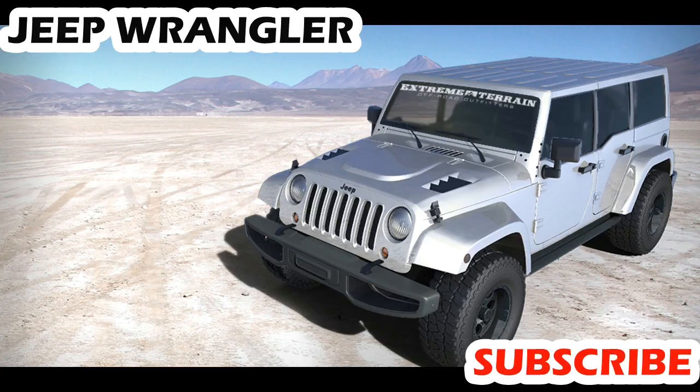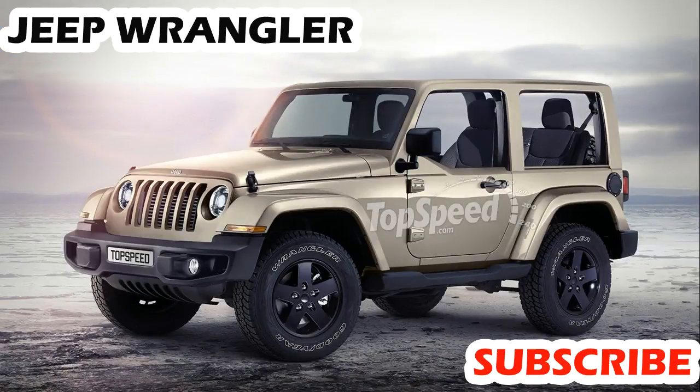Jeep Wrangler Performance. The 4.0-liter six-cylinder engine has real verve, but lazy drivers will also find it accommodating and undemanding. There's plenty of low-down grunt giving good in-gear flexibility, whether on or off the road.